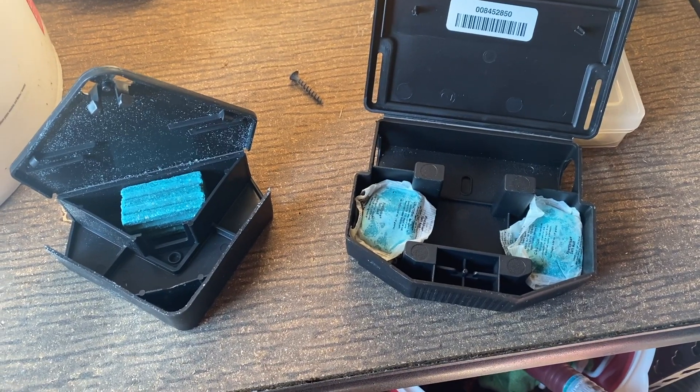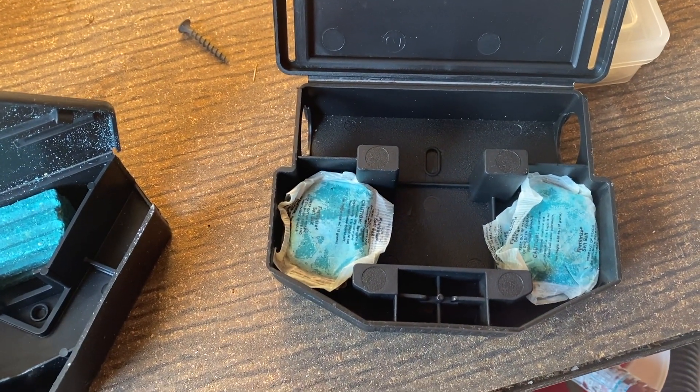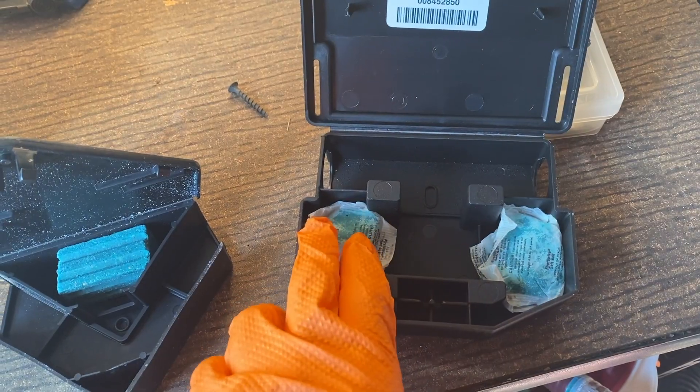We're going to install two bait stations with two different flavored baits in them. We're also going to install several exterior bait stations around the shed.